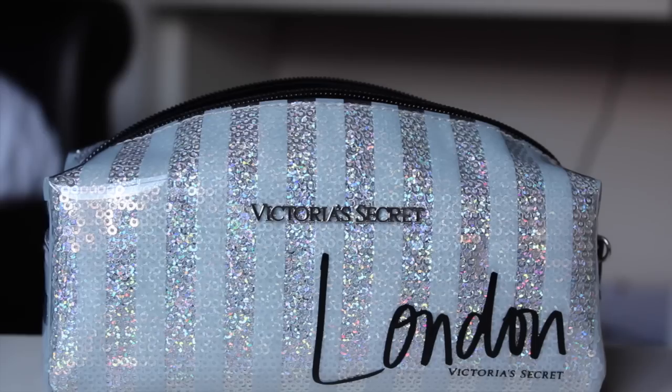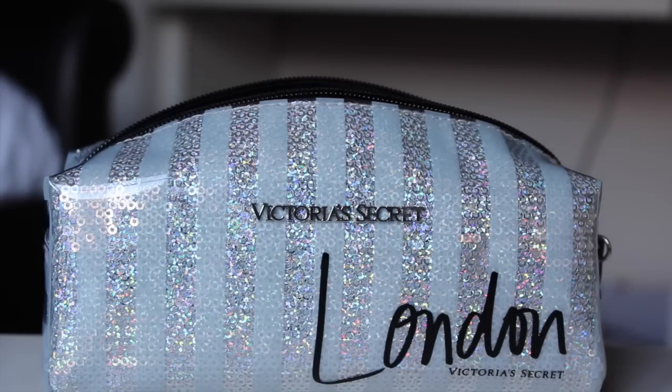Now that I've got that out of the way, let's start with the video. So this is my makeup bag — it's from Victoria's Secret and I got it not so long ago, actually for Christmas. It's really pretty, it's just got sequins on it and it's all glittery and I like it a lot.